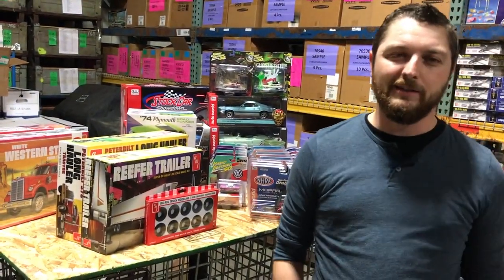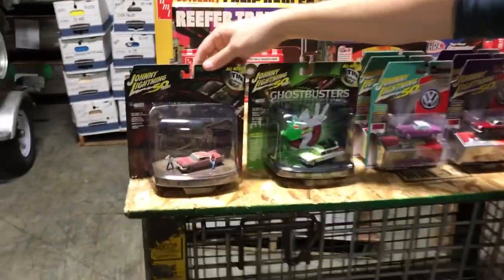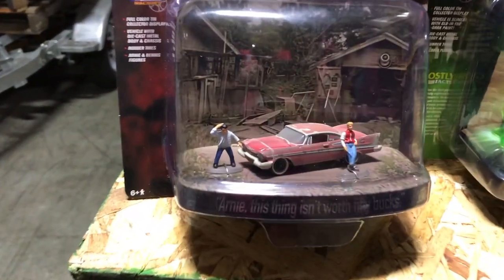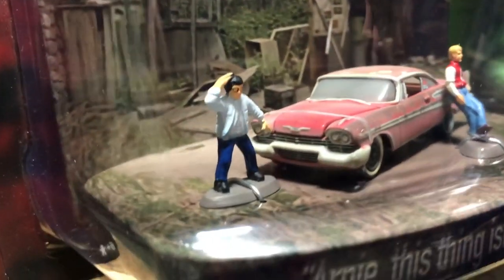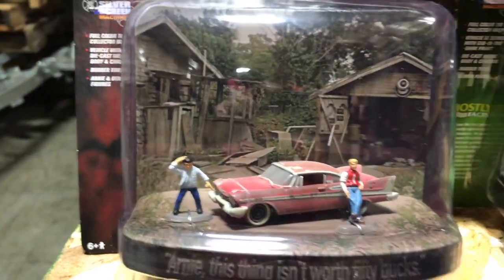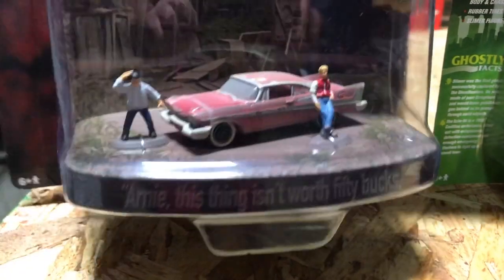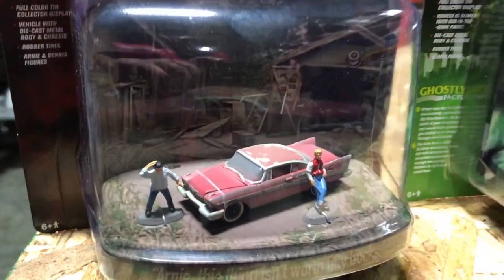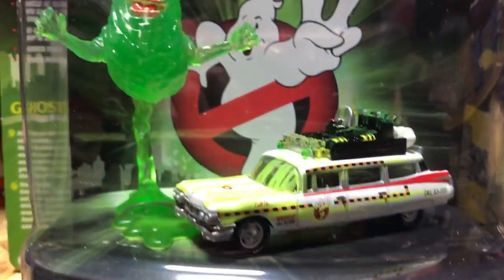Jumping into 1/64th Johnny Lightning — we've got new Silver Screen dioramas. The first is the weathered Christine display, recreating the original scene where they purchase the car, with 'Arnie, this thing isn't worth 50 bucks' on there. Those who remember the movie will recognize that iconic scene — we kept it all dirty and dusty with the full diorama background.